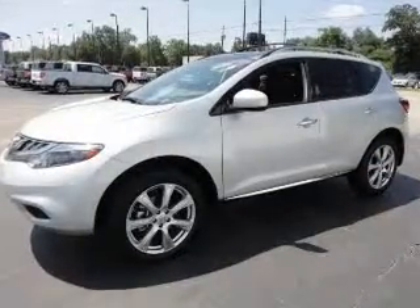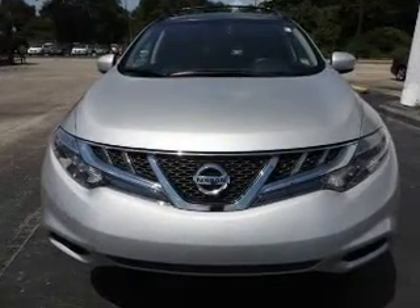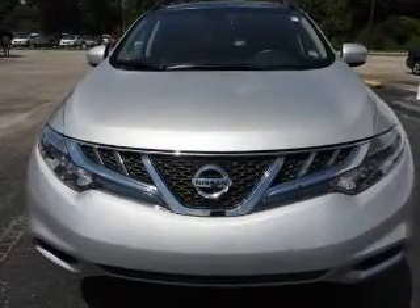Keyless entry, power door locks, power windows, cruise control, Bluetooth wireless, an AM FM stereo with multi-disc CD player, and a satellite radio.